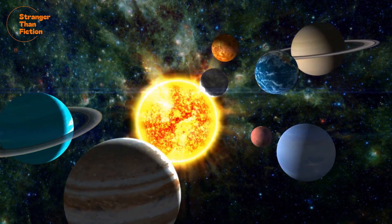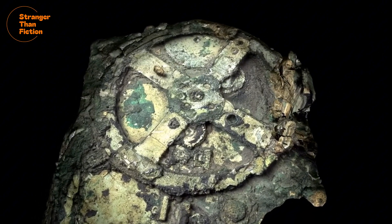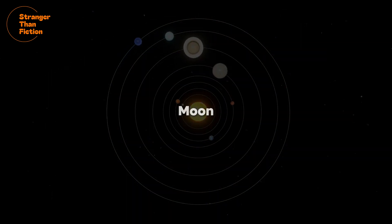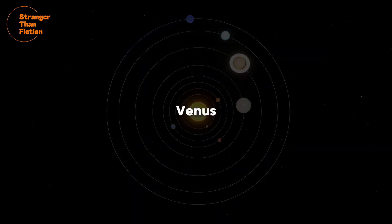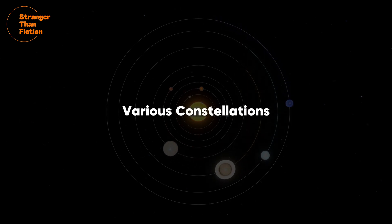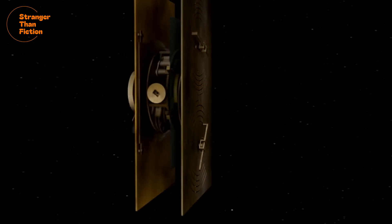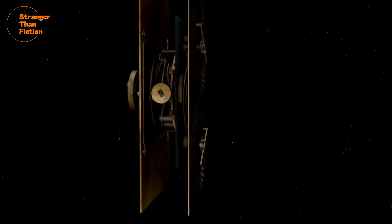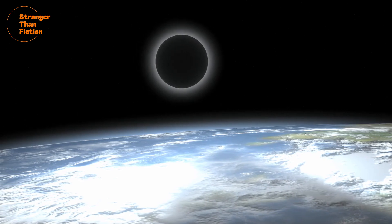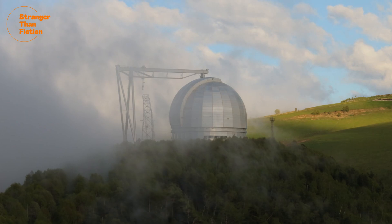In other words, by mechanically winding this machine forward — say around 10 years — you can exactly calculate the position of the sun, the moon, Mercury, Venus, Mars, Jupiter, Saturn, and various constellations 10 years into the future. This required unbelievably precise mechanical workmanship. Even more bewilderingly, this mechanism could only be built with an understanding of various complex astrophysical concepts that were only rediscovered in Europe more than 1,500 years later.